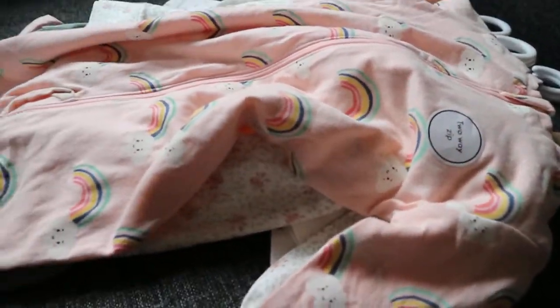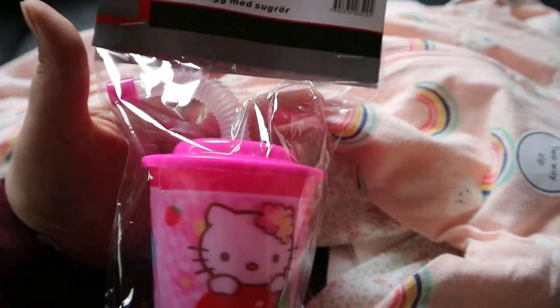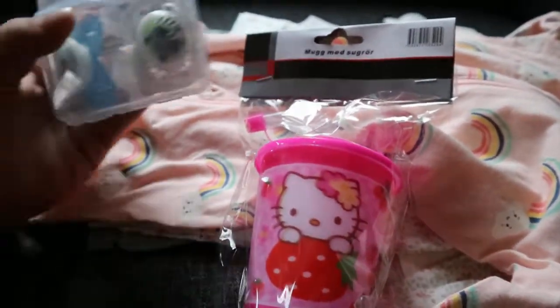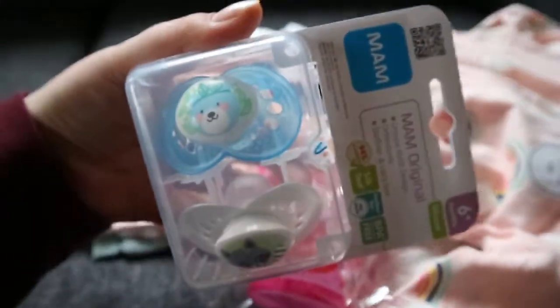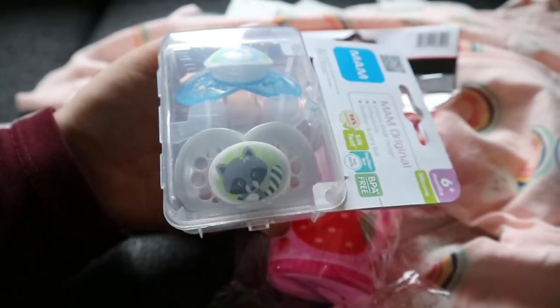Then I got a few things. I got this CP cup — or it's a mug with a straw — it has Hello Kitty on it. So I got that for Livi, and then these are for the babies to share. They're MAM pacifiers, and it comes with a bear one and a raccoon one, and I think these are so, so sweet.